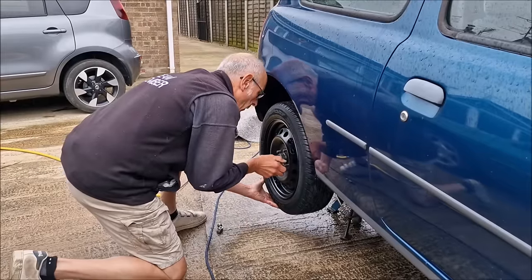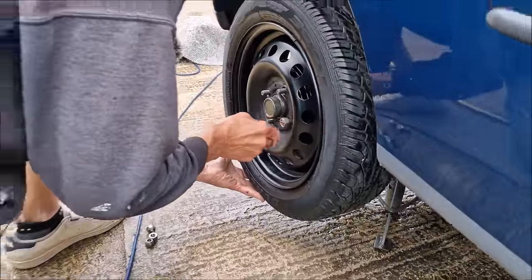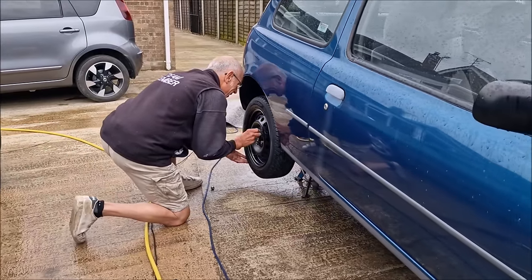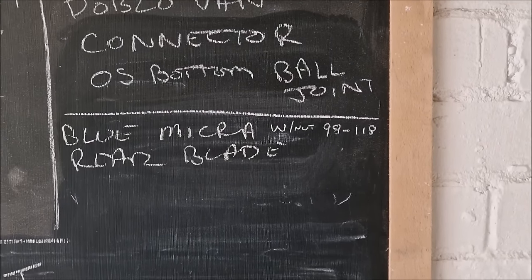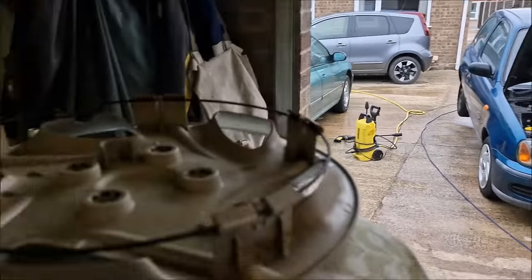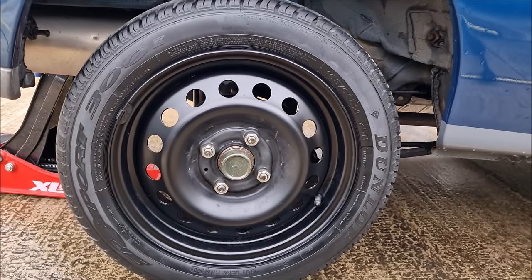On goes this wheel. That looks much better now it's been painted. What's the torque settings on these? It's on the board — 98 to 118 Newton-metres. The back wheels have been torqued. Now to put this trim on. I must say, you've done a jolly good job of that.